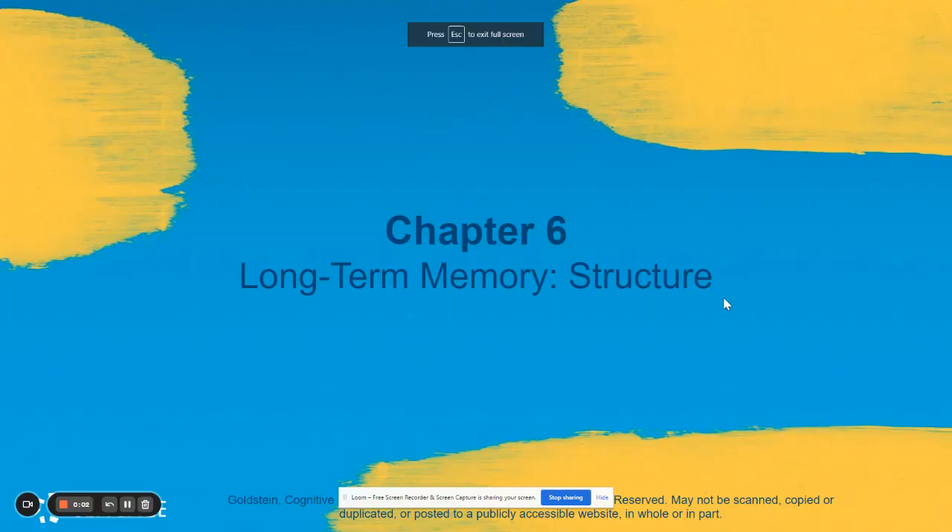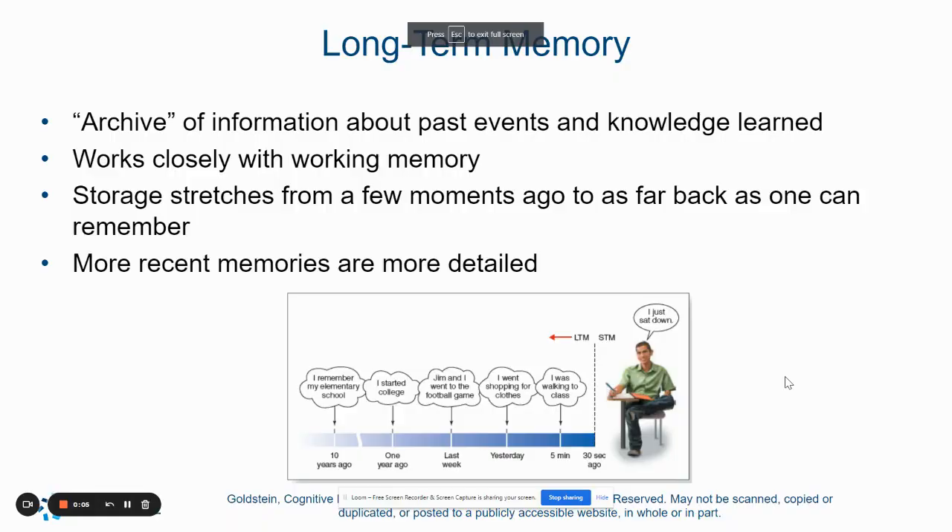Chapter six is about long-term memory and how it's structured. Long-term memory is the biggest capacity of our memory system. It is an archive of all of the information, past experiences, and past knowledge we've had. Long-term memory is necessary for your working memory to function the way it should. It stretches from a few moments to many years ago, and we tend to remember most of our recent memories in much more detail than things that happened a long time ago.